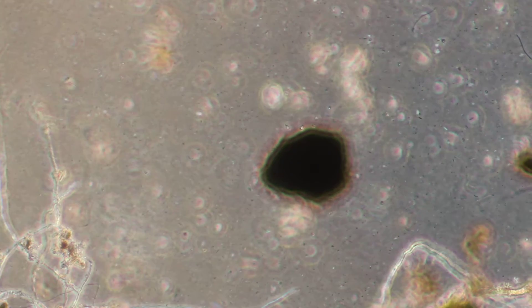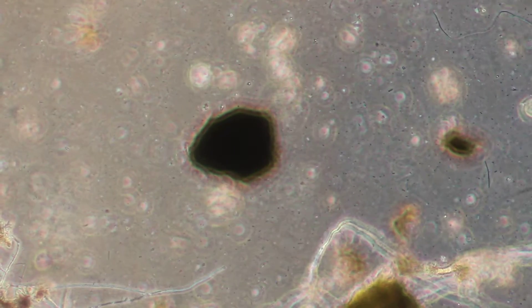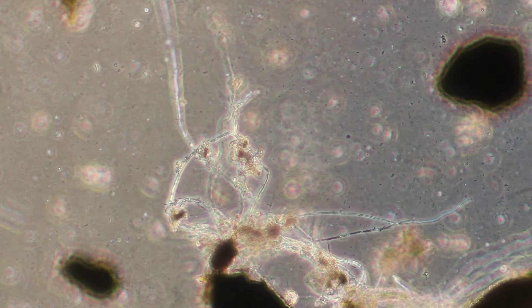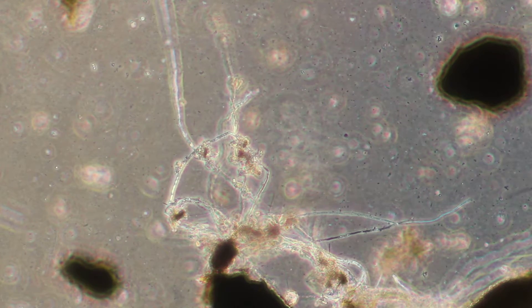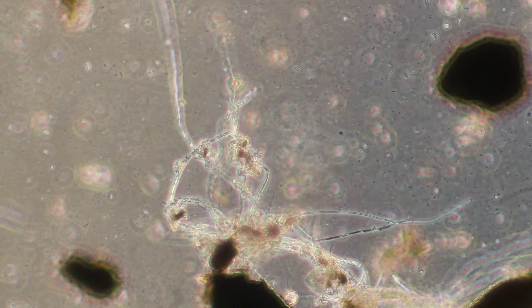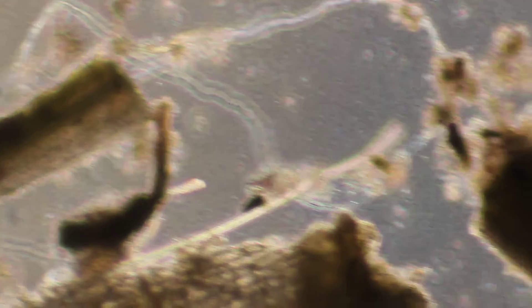We're back with the African compost night crawler compost with alfalfa, at a hundred times magnification. This is why I love alfalfa — it's a great balanced food source, easy to use and easy to store.